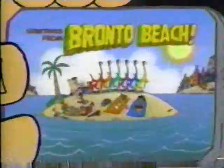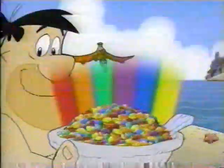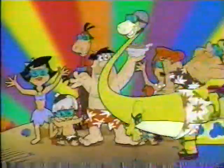Gotta go where new Bronto Bright Pebbles are — red, orange, green, purple, blue, and yellow! New Bronto Bright from Fruity Pebbles! Fruity Pebbles — big fruity taste, big as a Bronto, brighter fruity colors! I want some Bronto!